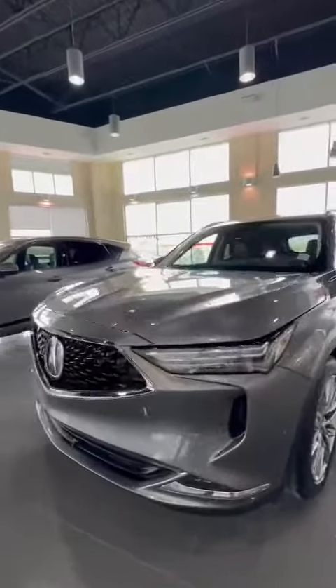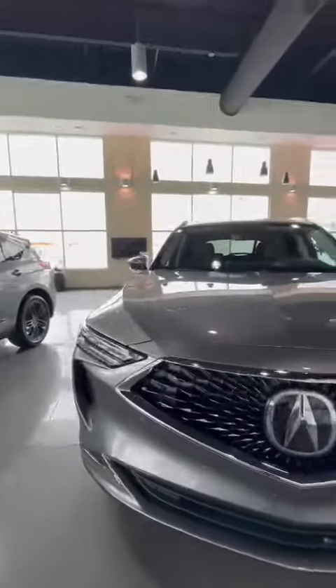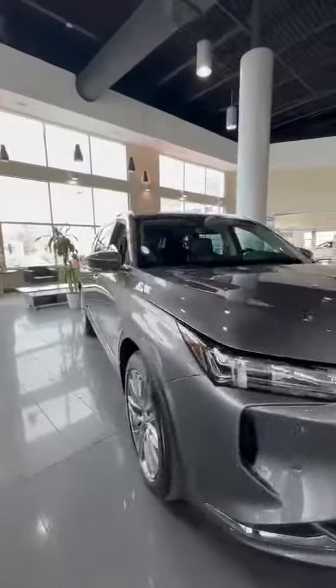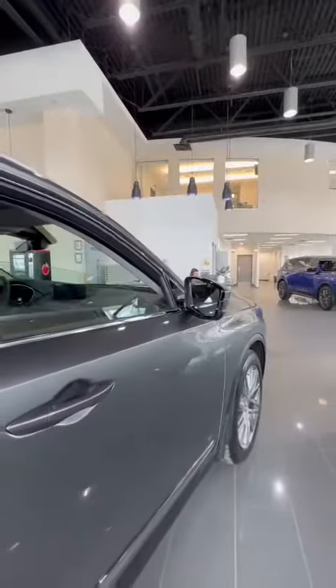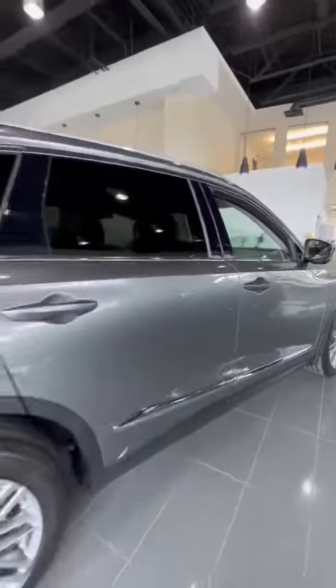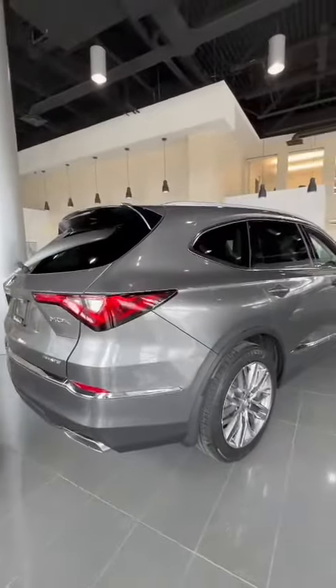Let's take a look at the exterior. So this is a brand new — you've got the keyless entry, blind spot monitor, and power tailgate.